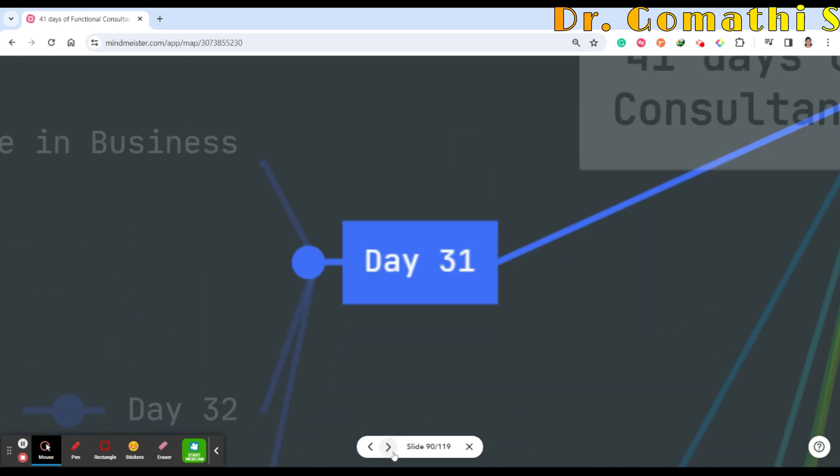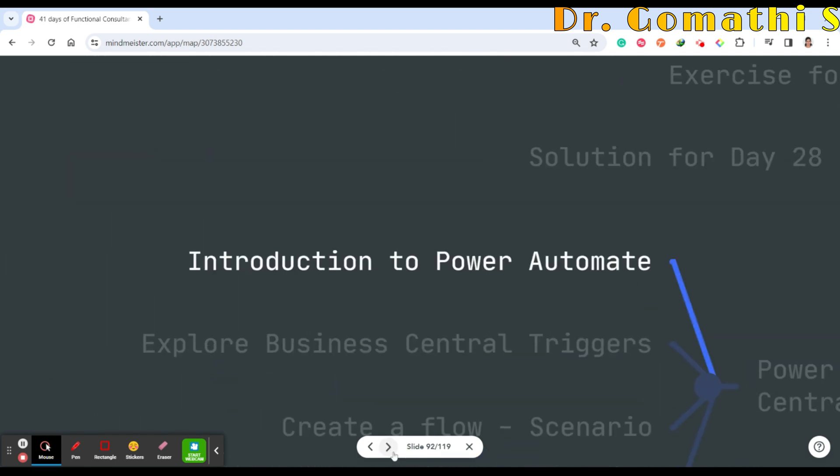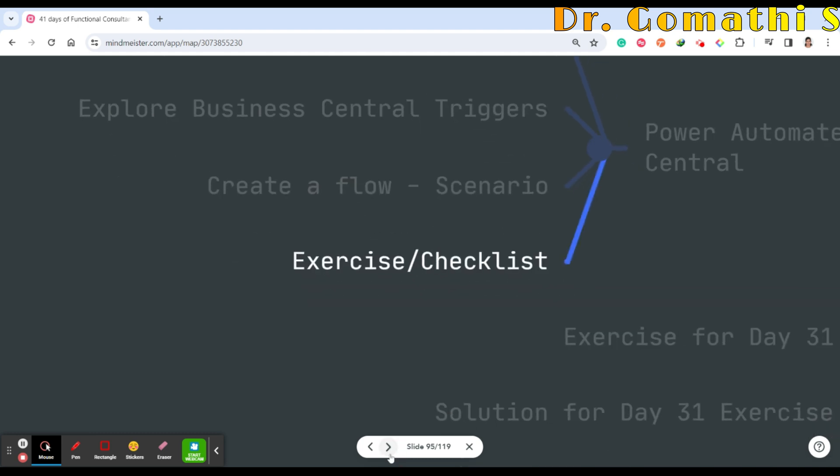Day 31 covers Power Automate in Business Central — introduction to Power Automate, exploring Business Central triggers, creating a flow based on a scenario, and a checklist of important things to consider when using Power Automate with Business Central.